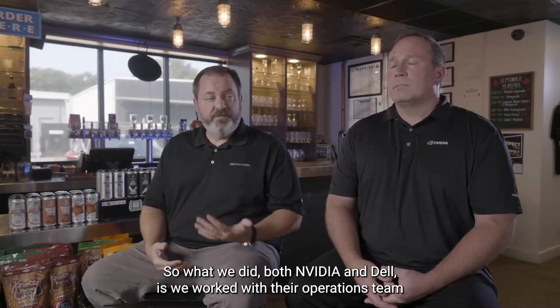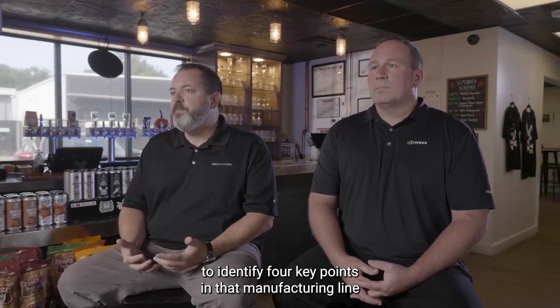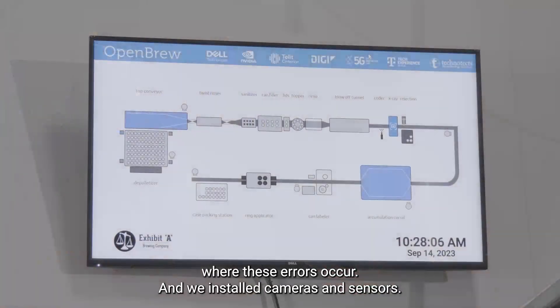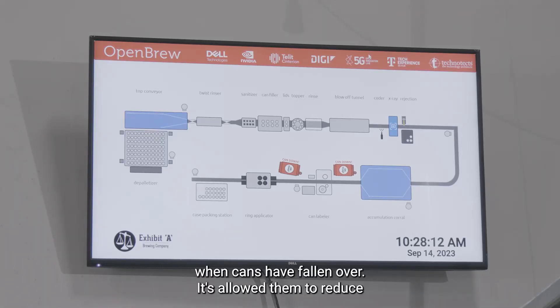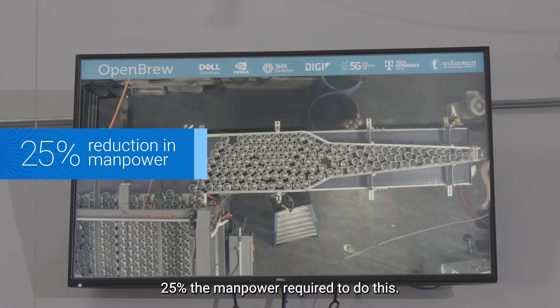What we did, both NVIDIA and Dell, is we worked with their operations team to identify four key points in that manufacturing line where these errors occur. We installed cameras and sensors, and we can now analyze this in real time to identify when cans have fallen over. It's allowed them to reduce by 25% the manpower required to do this.